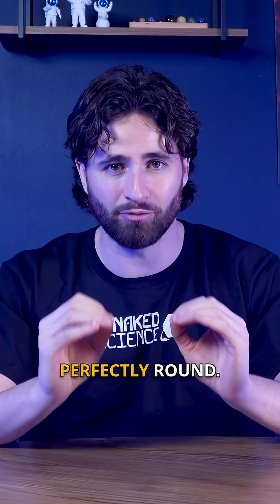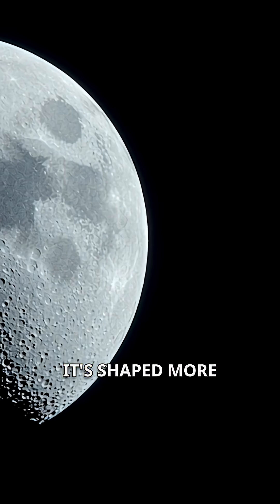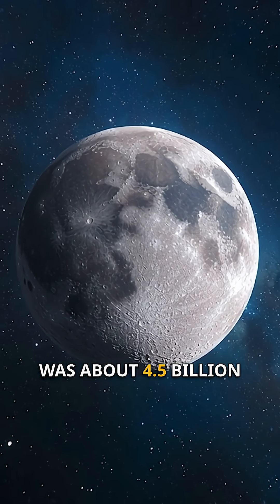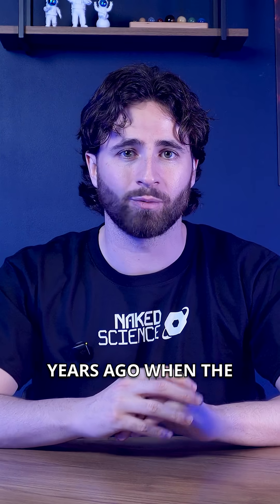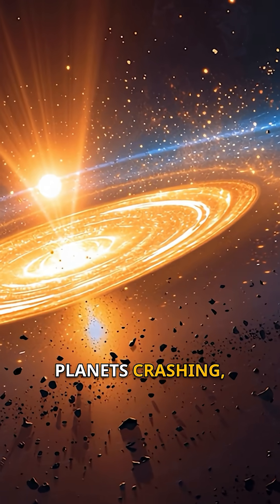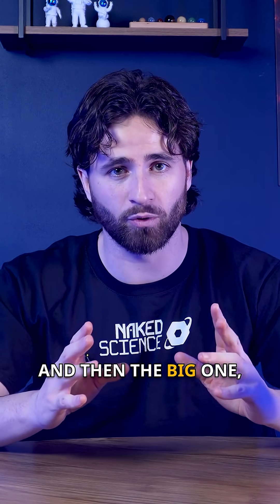The moon isn't perfectly round. In fact, it's shaped more like a lemon. The birth of the moon was about 4.5 billion years ago, when the early solar system was complete chaos — planets crashing, asteroids flying, and then the big one.